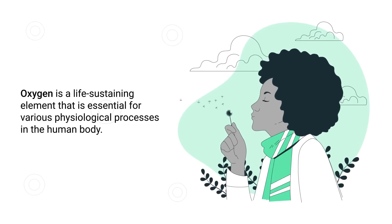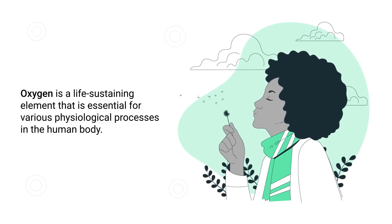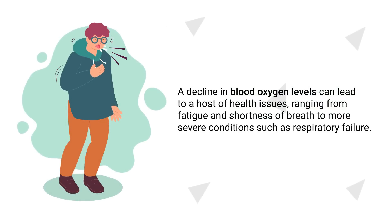Oxygen is a life-sustaining element that is essential for various physiological processes in the human body. As it's transported through the bloodstream, it fuels our cells and organs, allowing them to perform their necessary functions, which is why a decline in blood oxygen levels can lead to a host of health issues ranging from fatigue and shortness of breath to more severe conditions such as respiratory failure.